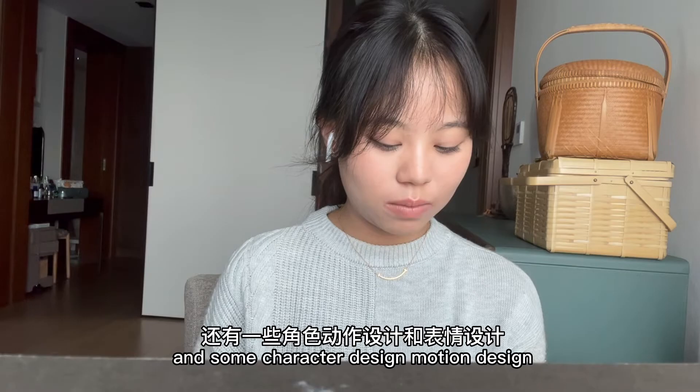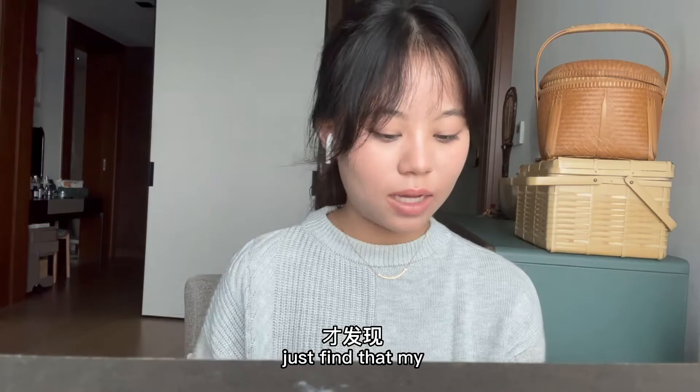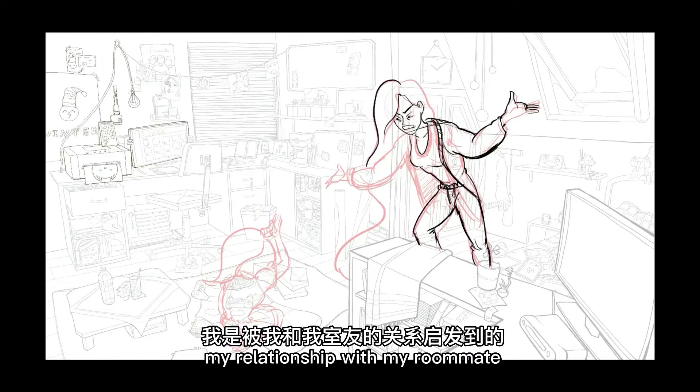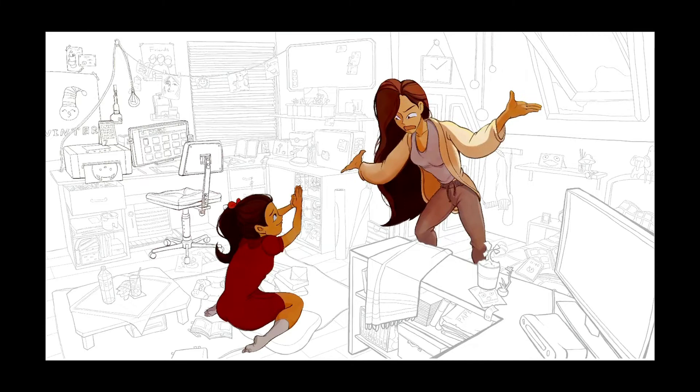Some character design, motion design, and facial design. I noticed that my volume for the character is extremely not stable. Anyway, moving on to the illustration for my second story — two roommates are having a conflict, but they actually have a good relationship; I was inspired by my relationship with my roommate. I really did spend a lot of time and effort on this piece, and it turns out looking good, but it looks a bit messy.